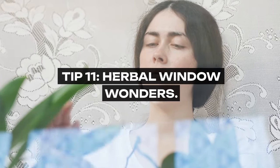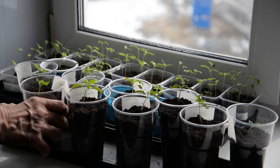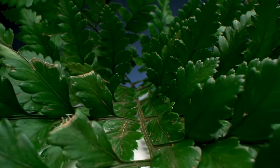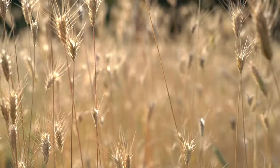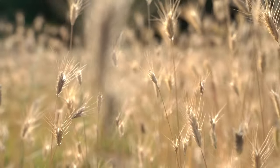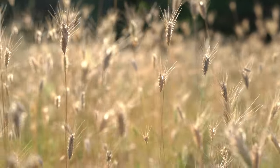Tip 11: Herbal Window Wonders. Cultivate a green thumb by growing your own herbs. Fresh herbs are a costly grocery store item, yet they are surprisingly easy and inexpensive to grow at home, even in small spaces. A windowsill herb garden can provide you with a continuous supply of fresh flavors like basil, mint, rosemary, and thyme, elevating your cooking without the premium price.